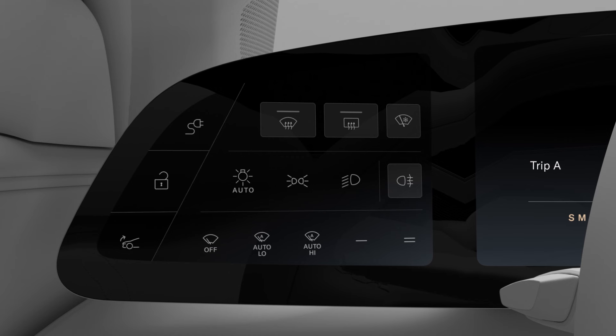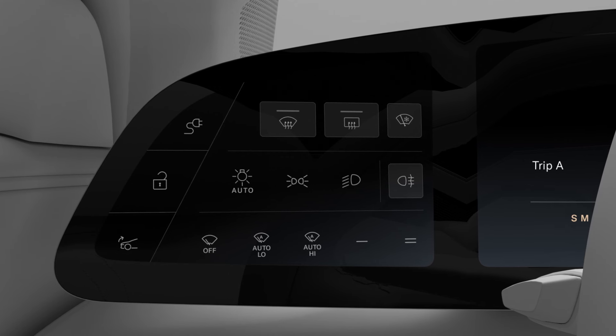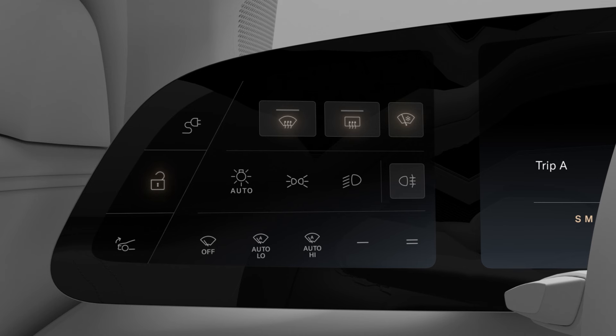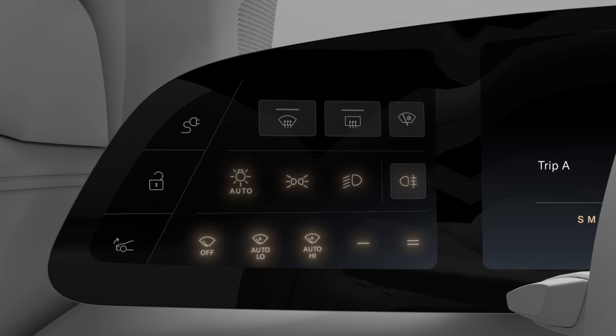The left cockpit panel puts your most used controls just a tap away. You can open and close the charge port and frunk, lock and unlock the doors, defrost and de-ice your windshield, and control your exterior lights and windshield wipers.